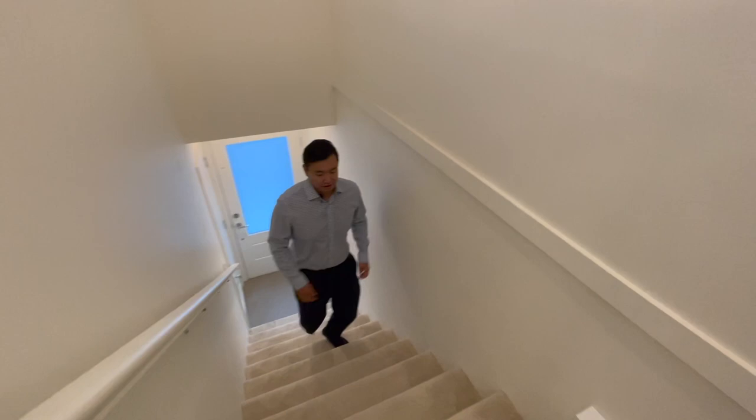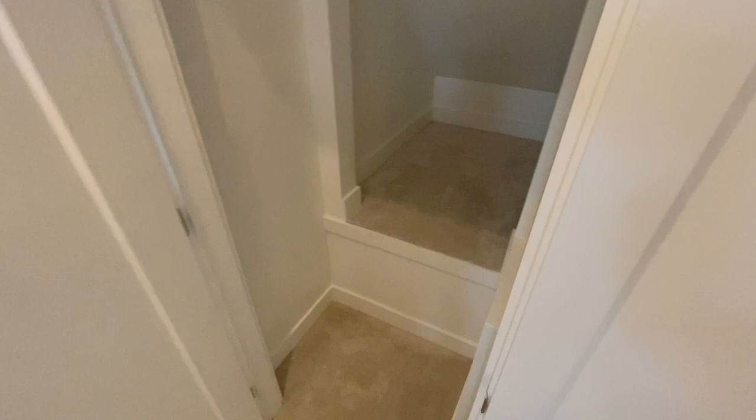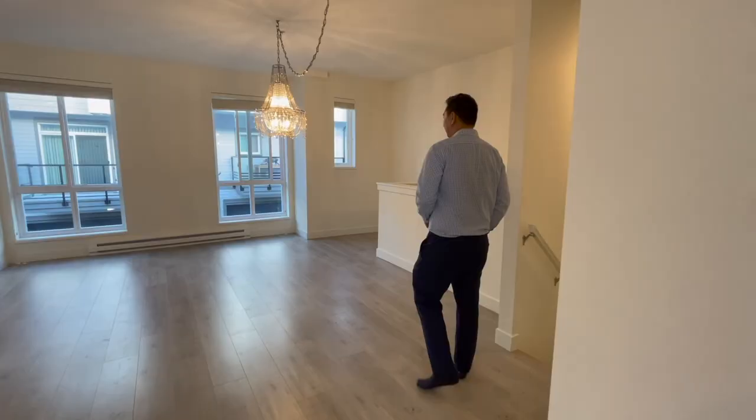Okay, so now we're at the entrance. To the right, we have the door to the garage — we'll show that to you later. And up the stairs, we have a small little storage area and also a closet right here.